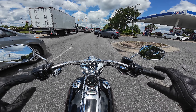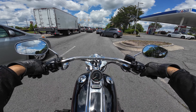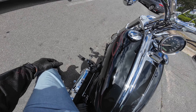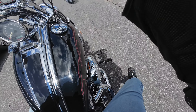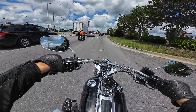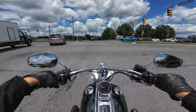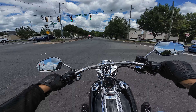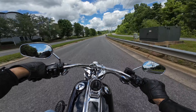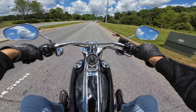All right, let's see how much fuel we got — almost none. So let's crank the bike up. Those straight shots are extremely loud — they make a lot of noise. This bike has plenty of chrome on it. That's a pretty smooth throttle.